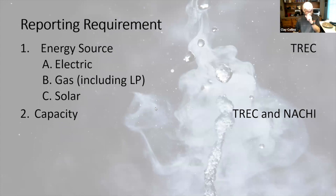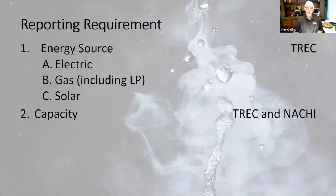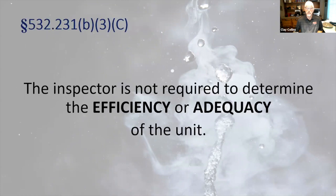Reporting requirements: we're required to report the energy source. The best I could come up with was electric, gas including liquid petroleum, and solar powered. There are some heat pump type water heaters now, but those are electric for all intents and purposes. Then we'll talk about capacity. TREC is the only one that says we want to know about energy source, but both TREC and NACHI want to know about the capacity. The inspector is not required to determine the efficiency or adequacy of the unit, though capacity contributes to adequacy.